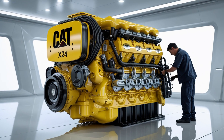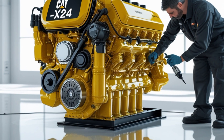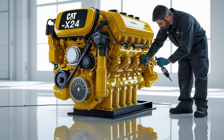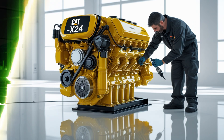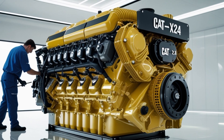Starting with the basics, the Cat X24 engine produces a horsepower range roughly between 475 and 625 horsepower, depending on the configuration. This gives it a solid place among the top performers in the heavy-duty diesel world. Torque output is equally impressive, ranging from about 1,650 up to 2,700 pound-feet of torque. This high torque output is especially useful in vocational settings where heavy loads and tough terrain are the norm.